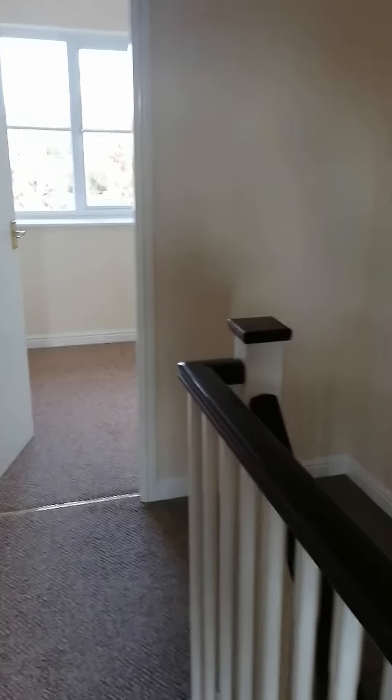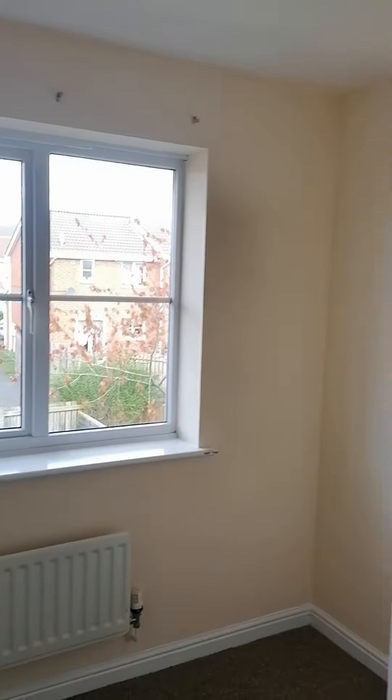And then we go along to the second bedroom. This is at the back of the property.